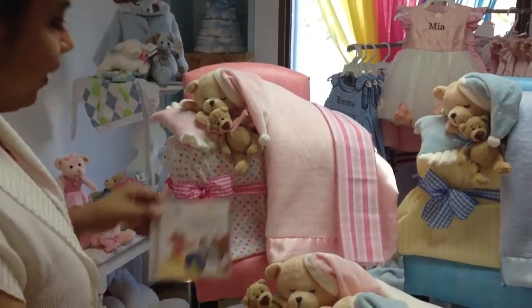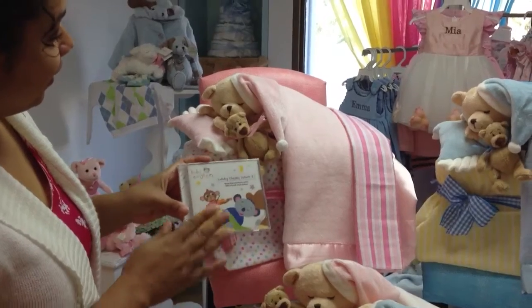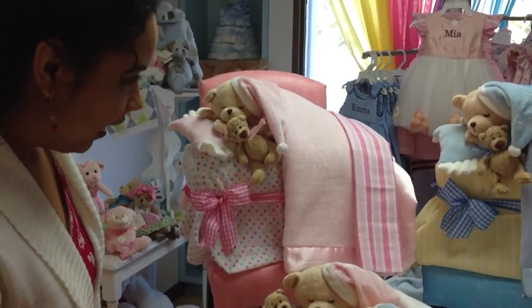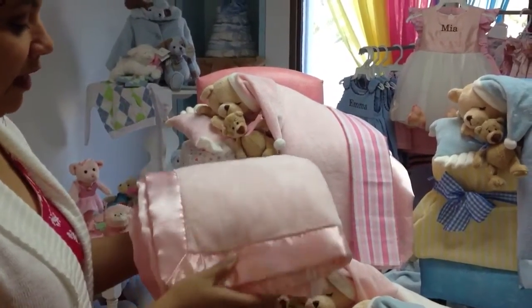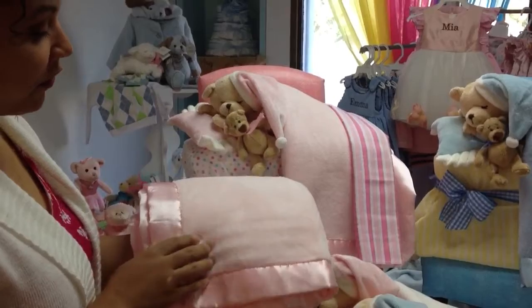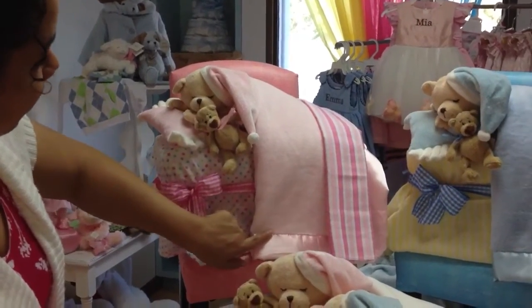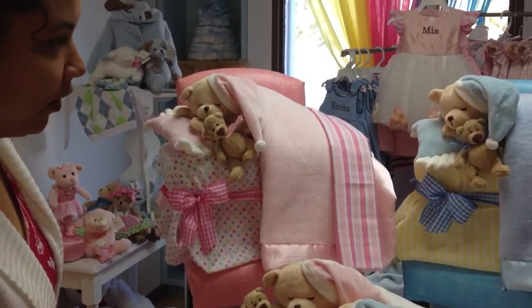Also included is a Baby Einstein lullaby CD which will help lull baby to sleep. And our favorite part is this super soft minky blanket that can be personalized with the baby's name. The personalization would show up right here in the gift package for a great presentation for a new mom.